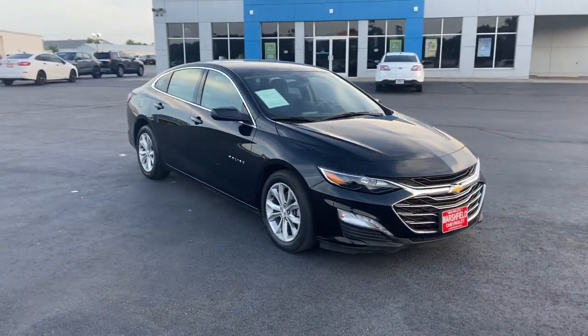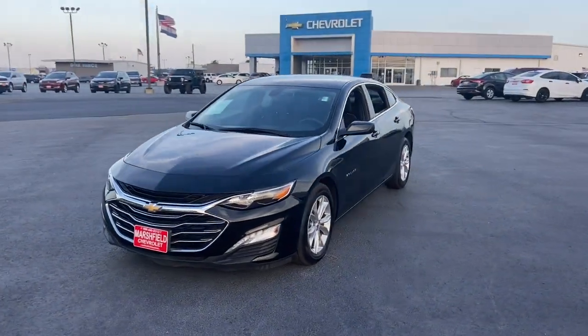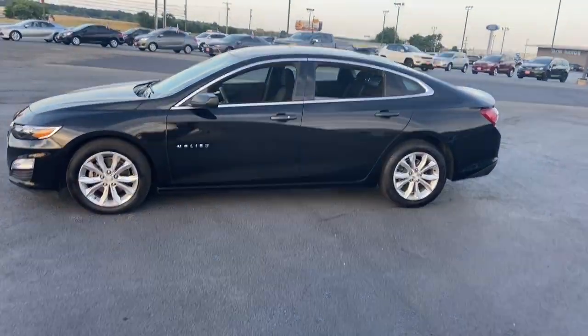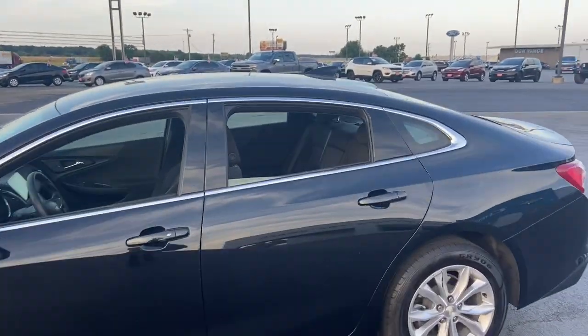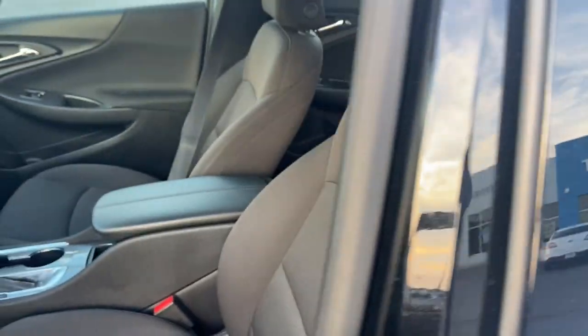Hop into the 2019 Chevrolet Malibu. This vehicle still has fewer than 60,000 miles on the clock, so it won't last long. The Chevrolet Malibu — the sophisticated four-door midsize that blends luxury and efficiency with safety and sporty handling.